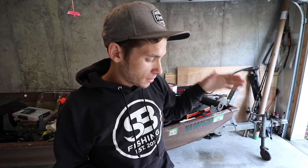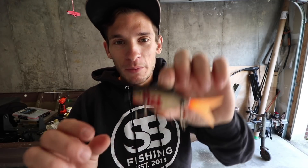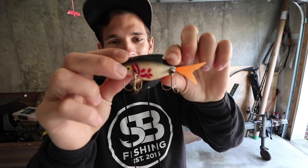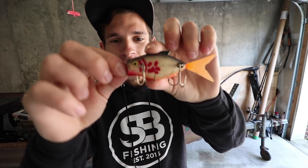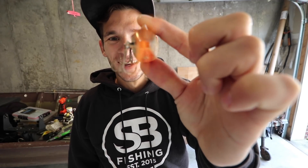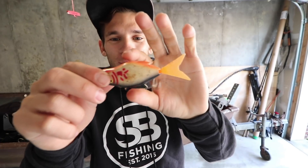Down to the last few boxes. I'm gonna start splitting everything up — hard baits, soft baits, jigs, stuff like that. But check this bad boy out, looks pretty interesting right? It's a top water popper. Isn't that crazy? I'm gonna have to do a challenge with this lure.